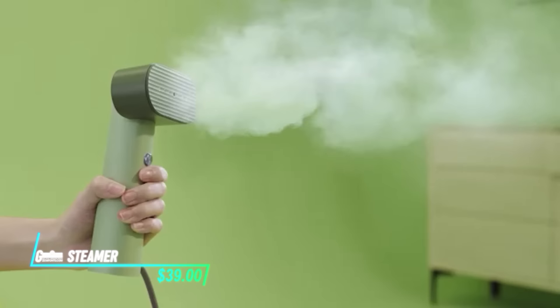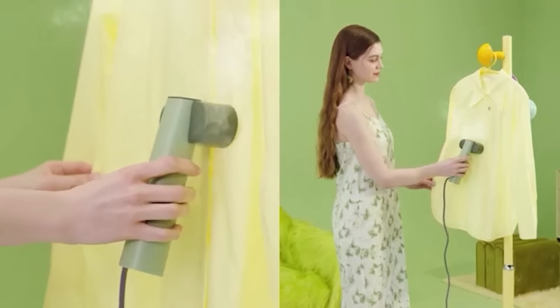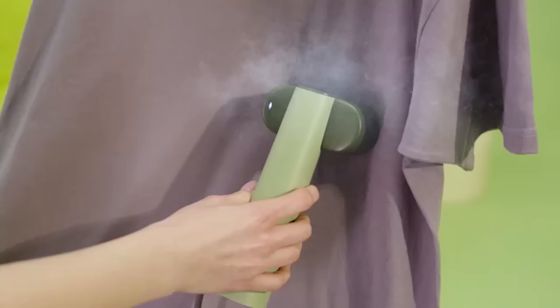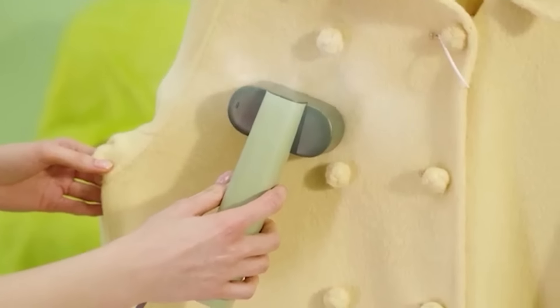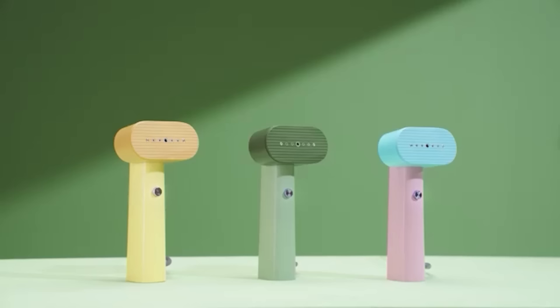This handheld steamer operates efficiently with its high-pressure steam mechanism. Designed to quickly remove wrinkles from clothing and fabrics, it heats up rapidly, producing a continuous flow of steam that smooths out wrinkles effectively. The steamer is equipped with a comfortable handle and straightforward controls, making it easy to use for anyone wanting to freshen up their garments without the hassle of an ironing board.